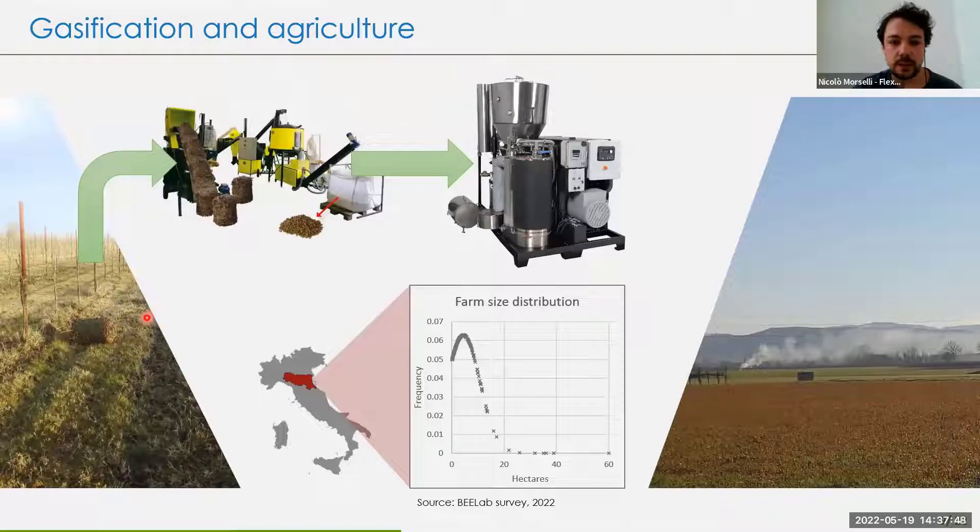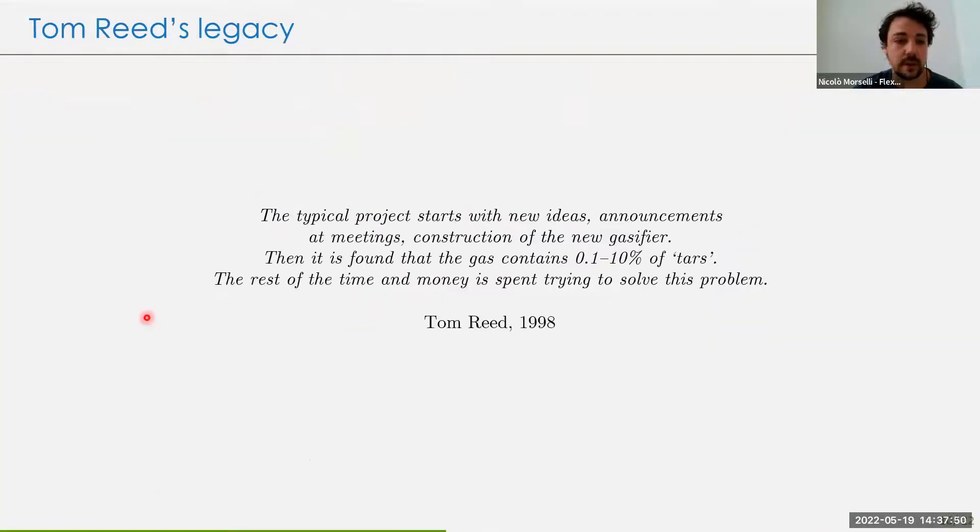Farmers currently try to get rid of this biomass — which has no value today — by burning it on the field, generating greenhouse gas emissions, pollutants, and other issues. This is unfortunate, because gasification is really nice. But the problem is that there are a lot of tars in the syngas, and most of the time the gasifier quietly disappears — nothing ends up working.